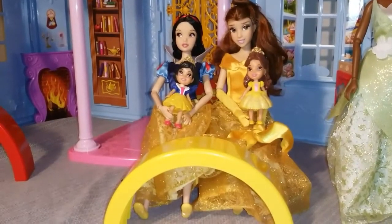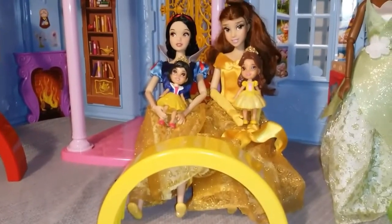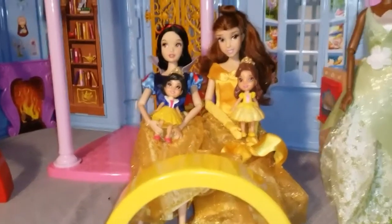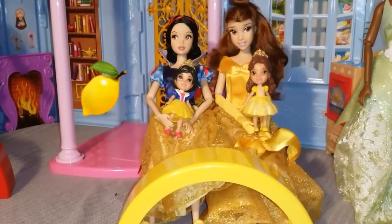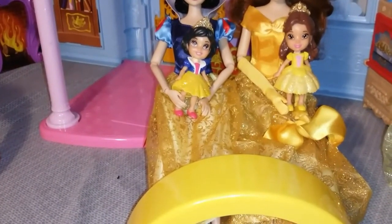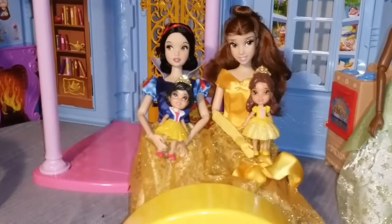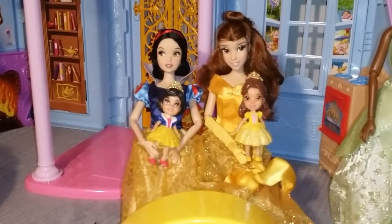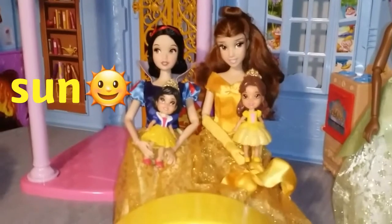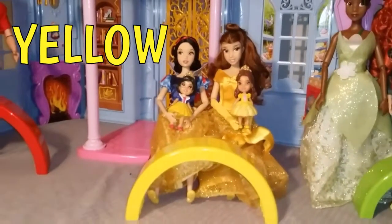Hi. We're here to talk about the color yellow. Check out this piece of the rainbow. Yellow is such a beautiful, bright color. Snow White, why don't you go first? Hello. I want to share something that's yellow — lemons are yellow. Hello, it's me, Little Snow, and I want to share something that's yellow — bananas are yellow. Hi, it's me, Belle, and me, Little Bella. The sun is yellow. And sunflowers are yellow. That's right, Bella. Good job. Yellow.